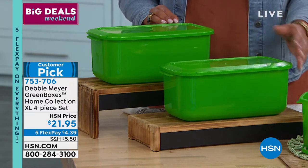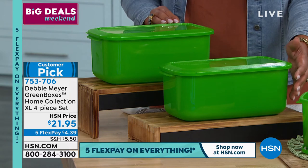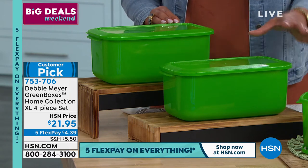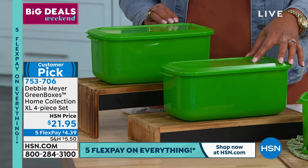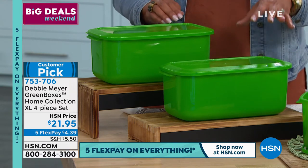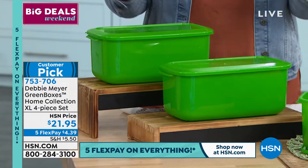It's a four-piece set because we give you the extra long box — or bread box, however you want to look at it. These are the top sellers in her line, and we give you the two lids that go along with it. It's a huge customer pick by Debbie Meyer. The green boxes — as you know, this has all been tested in a lab.